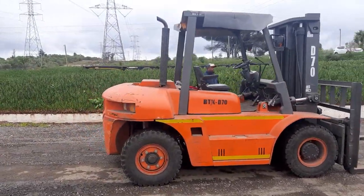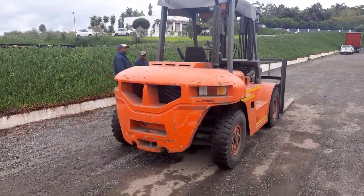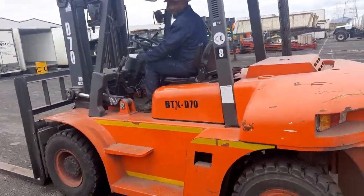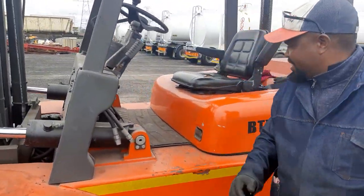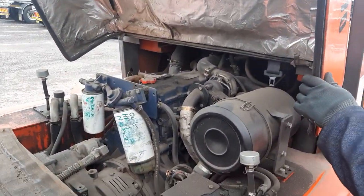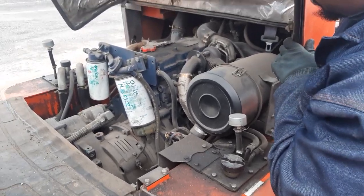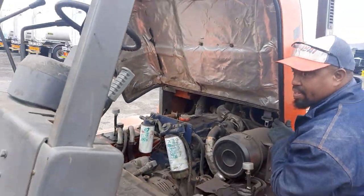It's a 7-tonner, quite a heavy machine. We'll just start the machine now and I'll show you the engine. It's got a 4.3-liter diesel engine, and as you can hear, it purrs along beautifully with a turbo unit. You can also have the option of an Isuzu or similar, but this engine works beautifully.